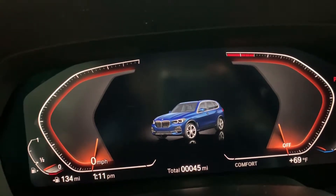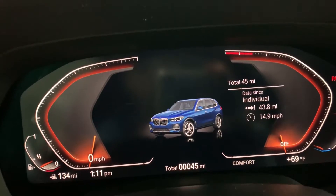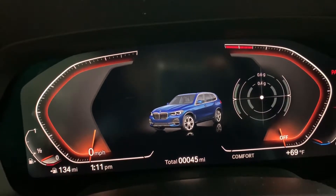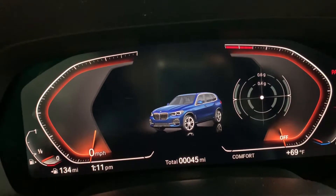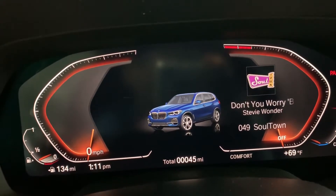Then you can turn it off, have your average miles per gallon, trip data, lateral G's if you want to see how much g-force you're pulling, pound-feet of torque and horsepower, and back to the radio.